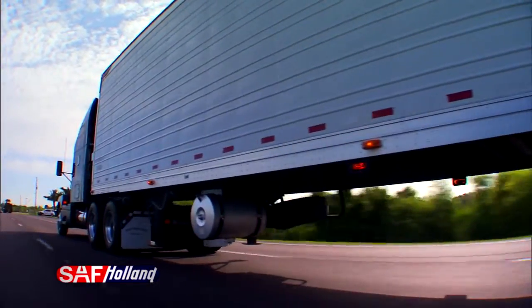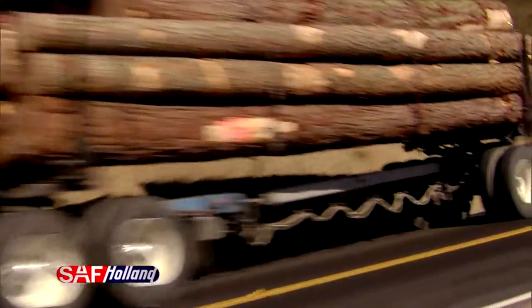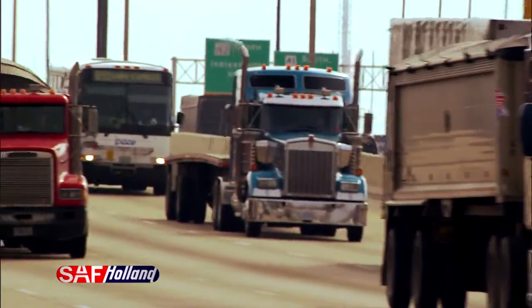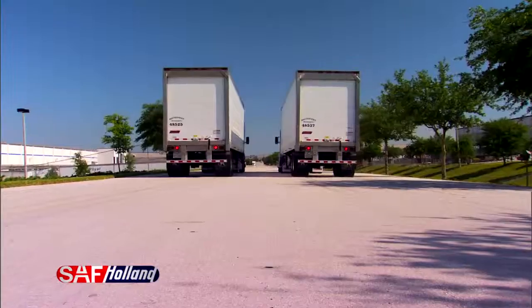Today's rigs are equipped with more horsepower and pulling heavier loads than ever before. In the trucking industry, we're all concerned about carrying more and getting it there more quickly. But what about stopping?